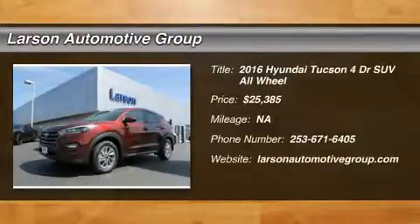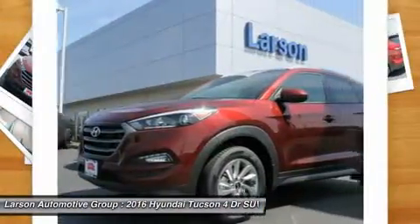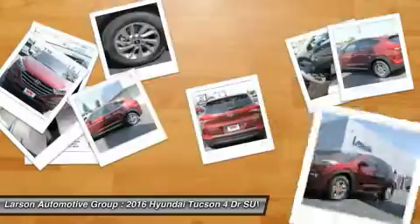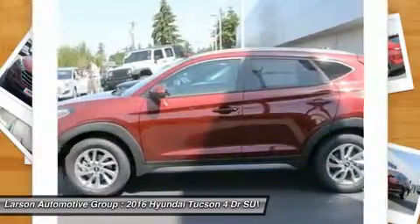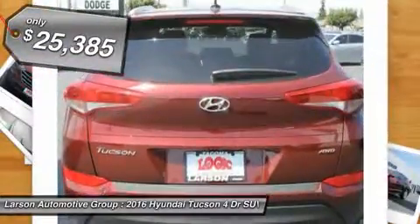The 2016 Hyundai Tucson, boasting low noise and vibration levels and a smooth ride. The Tucson combines the rugged utility of an SUV with the maneuverability and refinement of a car. With its spacious interior, small never felt so big. And it's priced below $30,000.